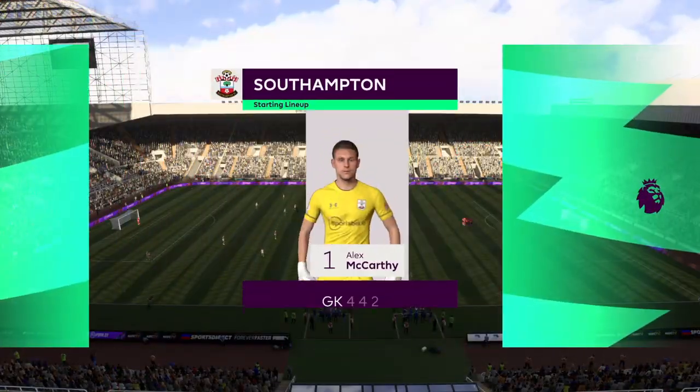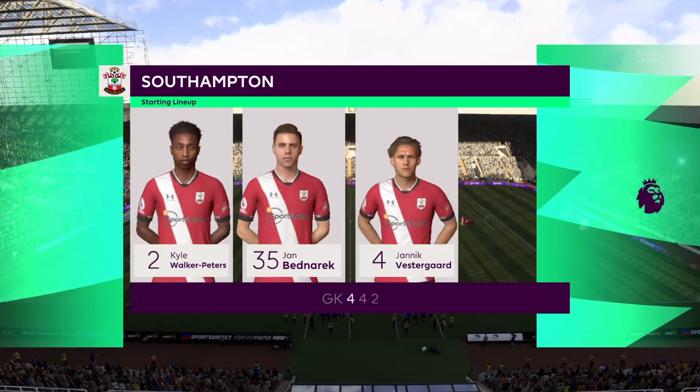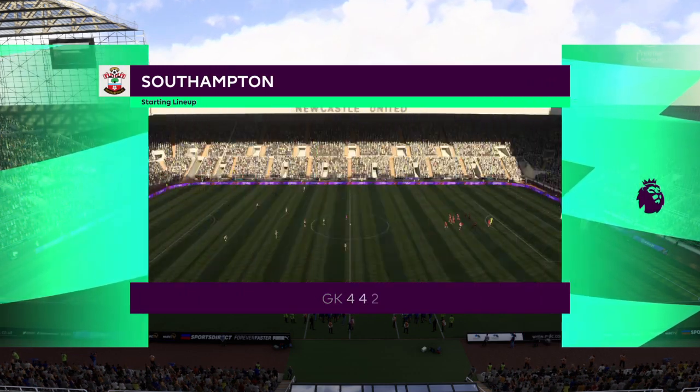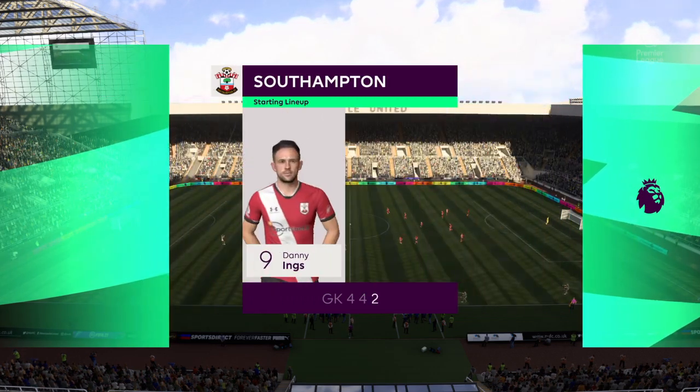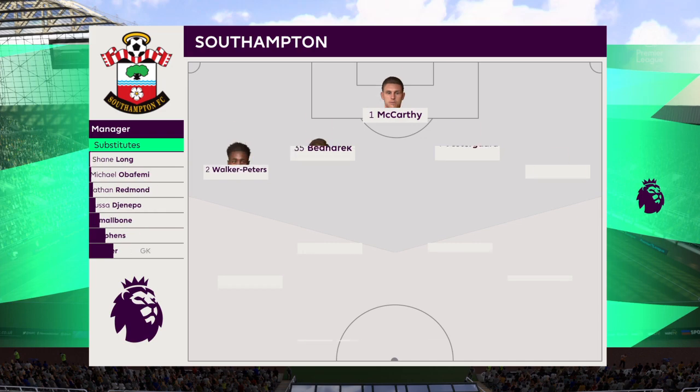And here's how it looks for Southampton. Alex McCarthy is the goalkeeper. Ryan Bertrand starts with Kyle Walker-Peters in the full-back positions. And so many different ways to configure an attack — in this case, it'll be two men up front.